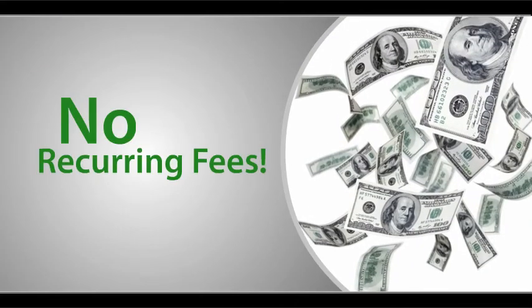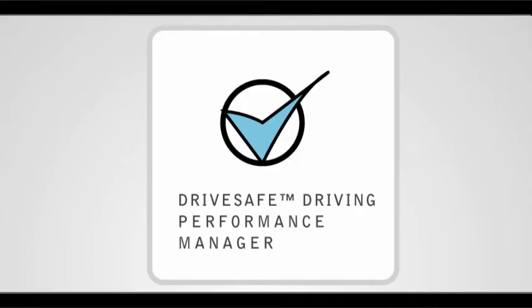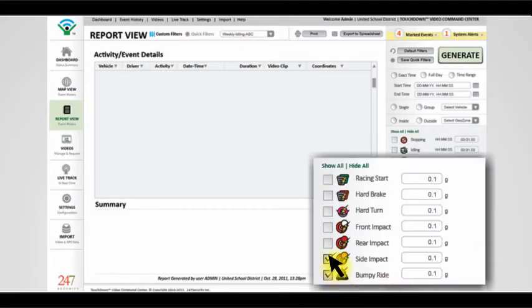Best of all, unlike other GPS tracking systems, there are no recurring fees. The DriveSafe Driving Performance Manager allows you to assess driving habits. See which of your drivers make abrupt stops or racing starts.